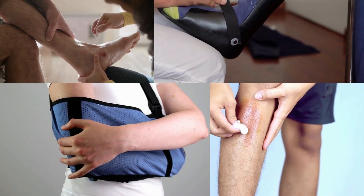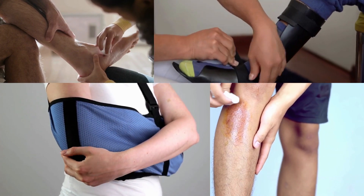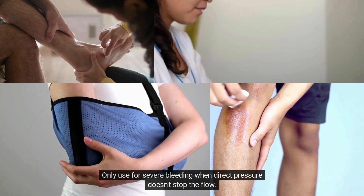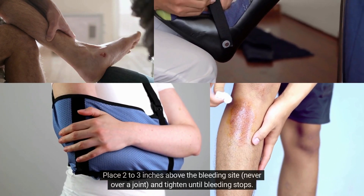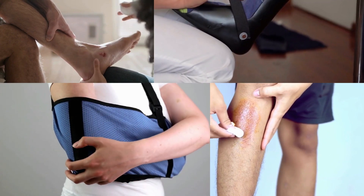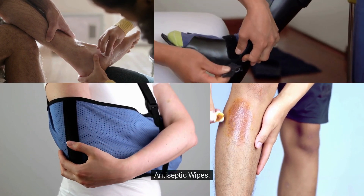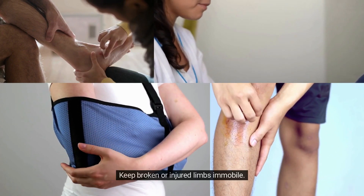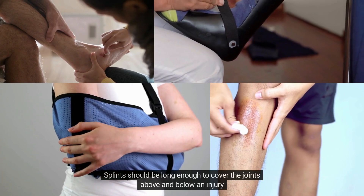Use of first aid equipment. Adhesive bandages: clean the wound and apply the adhesive bandage over it. Tourniquets: only use for severe bleeding when direct pressure doesn't stop the flow — place 2 to 3 inches above the bleeding site, never over a joint, and tighten until bleeding stops. Gauze and dressings: clean the wound, apply a dressing, then wrap with gauze to hold in place. Antiseptic wipes: clean wounds or skin before applying a bandage. Splints: keep broken or injured limbs immobile — splints should be long enough to cover the joints above and below an injury.